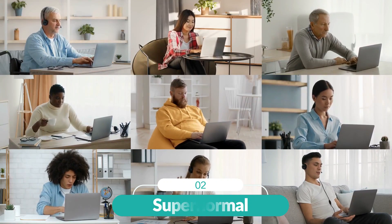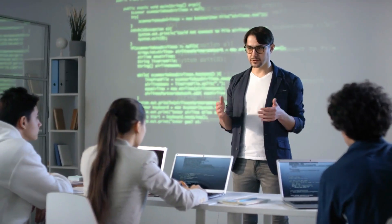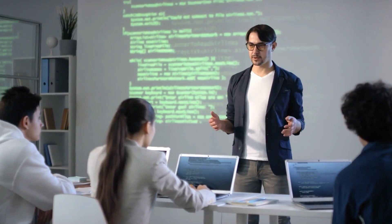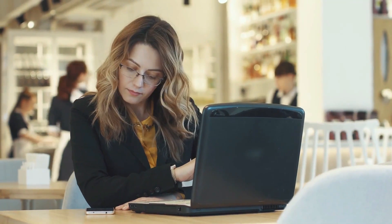At number two, SuperNORMAL. The AI-powered tool SuperNORMAL makes it simple to write effective meeting notes. The tool is designed to help professionals stay on task and productive throughout meetings.